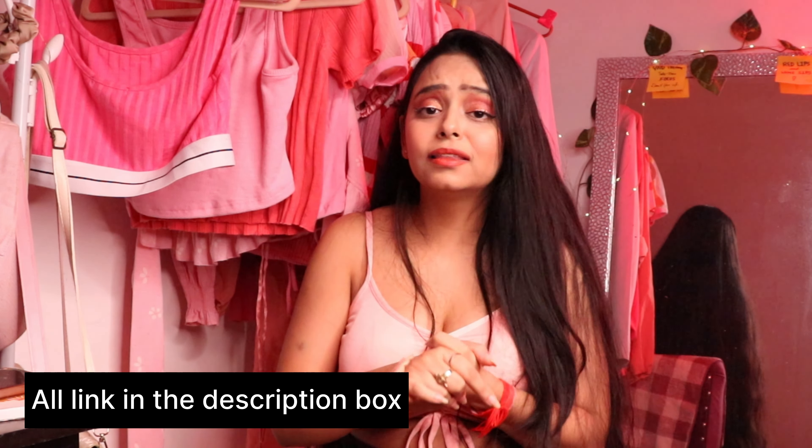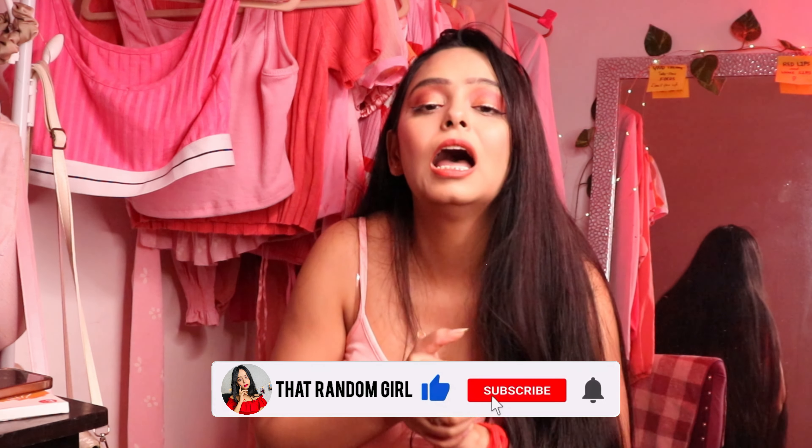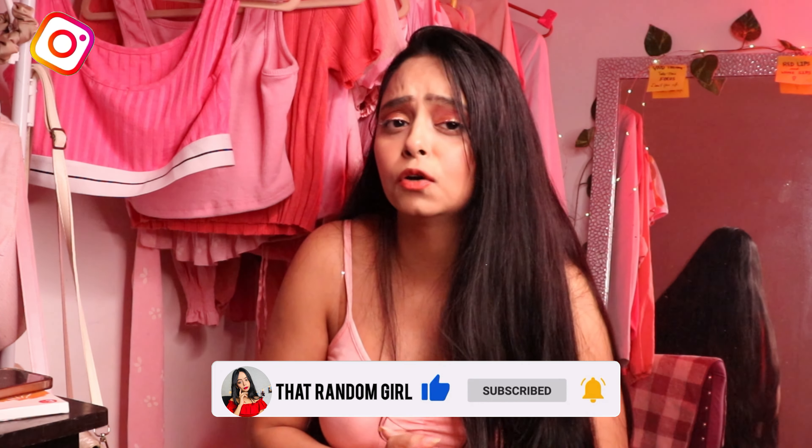That is it for the video. If you like any of the products, the links are in the description box. Do like the video and comment down below what you'd like to see next and what you'd like to purchase for your birthday or party. Amazon has 50 to 80 percent off with kickstarter deals going on. Subscribe if you haven't, follow me on Instagram, and I will be making a Gen Z styling video and traditional content soon. Love you all, bye.